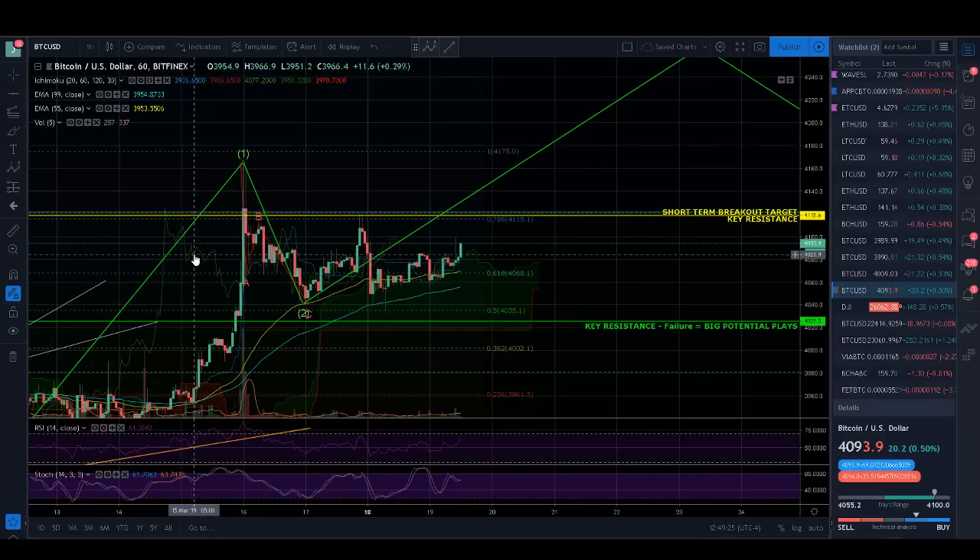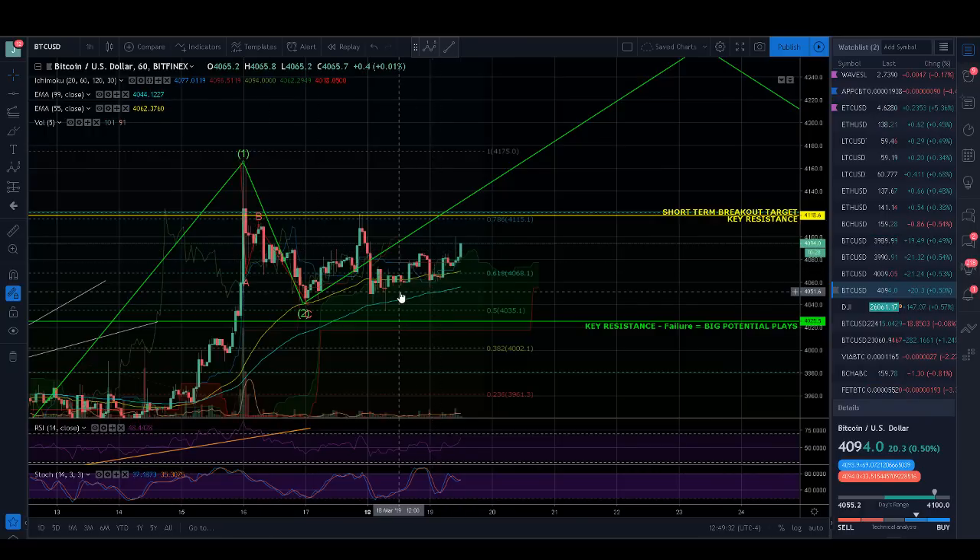Before people on Twitter get upset and accuse me of bragging and being arrogant, I'm not bragging. I'm just illustrating so you guys can see how my model works and what sort of model you can develop and employ if you spend the time to learn what I've learned.